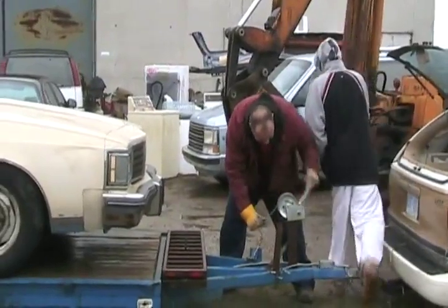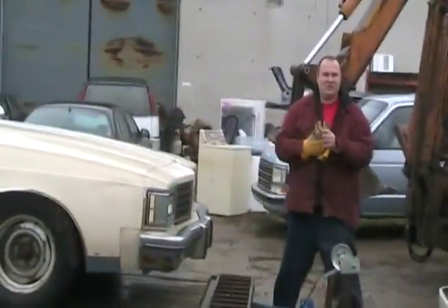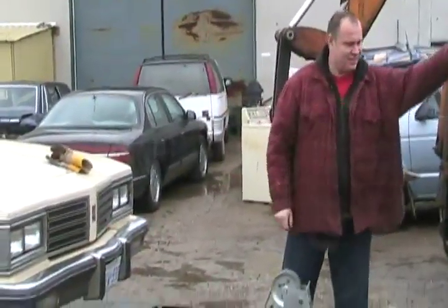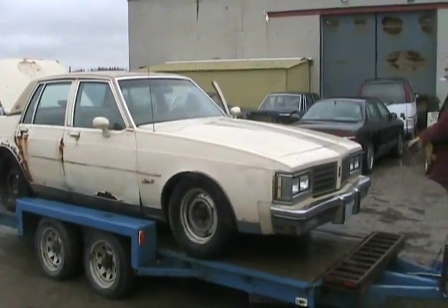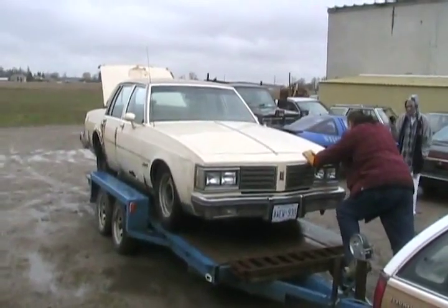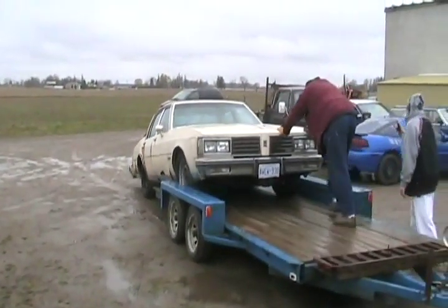Come on, crank it! Just pour a beer bottle of gas down the carb like I do and flood the hell out of it. Well, when the rain dries up tomorrow we'll have to get back out here and get this thing running. This is just a drive and drop, I guess.